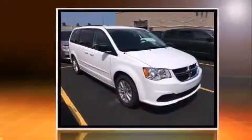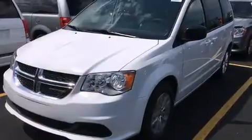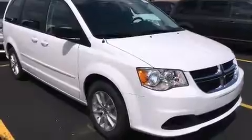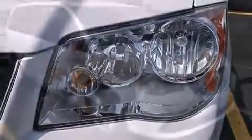A wealth of standard features mean that you no longer have to sacrifice, such as remote keyless entry, voice-activated navigation, adjustable headrests in all seating positions, heated door mirrors, and a split folding rear seat. Storage solutions are integrated throughout the interior, demonstrating thoughtful attention to detail.